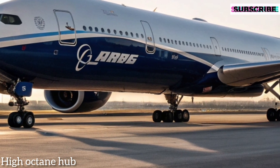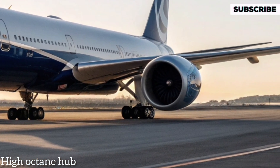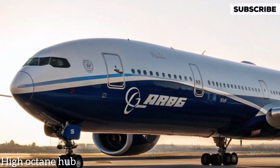Regarding the price, the Boeing 777X series starts at approximately $442 million, reflecting its position as a top-tier, long-range commercial aircraft built for the future of air travel.